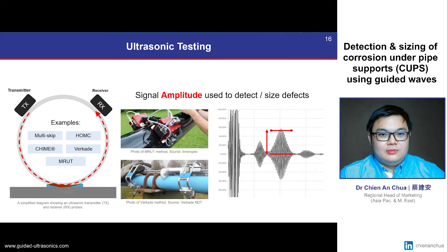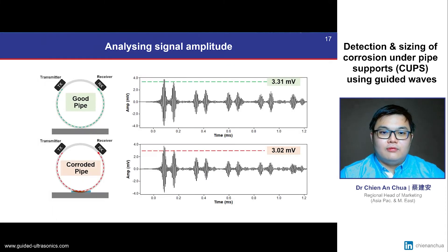Ultrasonic systems are commonly used to detect and estimate corrosion size. Typically, a pitch-catch configuration is used where one transducer transmits the signal and the other receives the signal. Conventionally, amplitudes of the signal are used to estimate the size of the CUPS damage. For example, here we can observe that there is a change of signal amplitude due to the presence of CUPS damage and its interaction with ultrasonic waves.